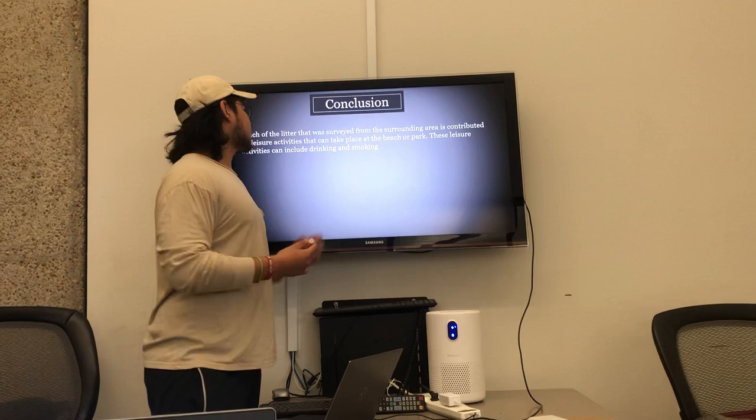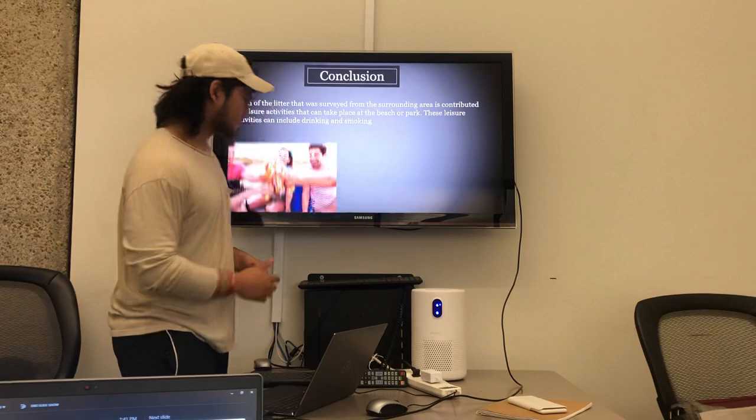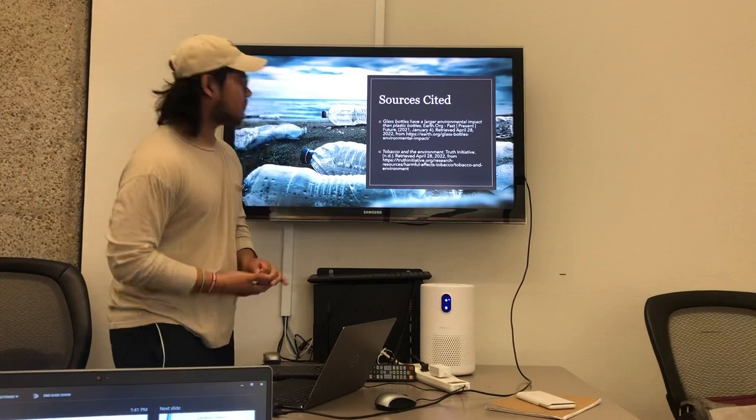Following, conclusion. Much of the litter we found from surveying the area is contributed from leisure and recreation activities, which can occur at the beach or at the park. And these leisure activities can include drinking and smoking.